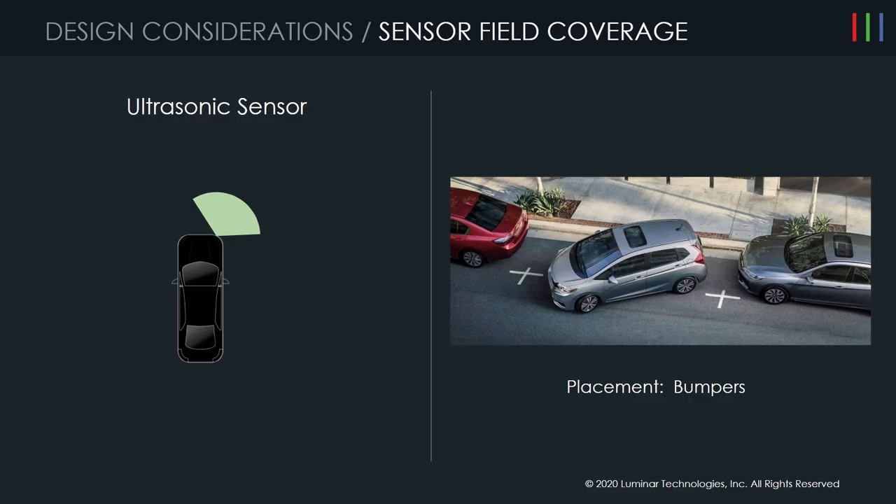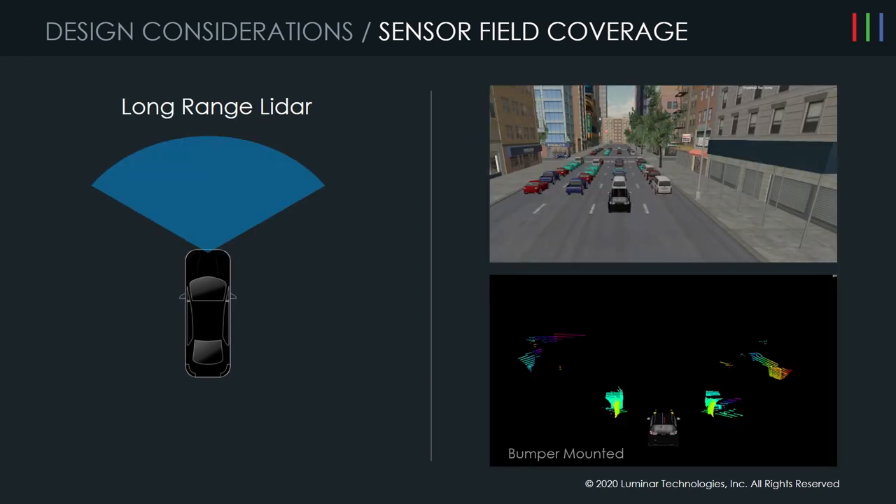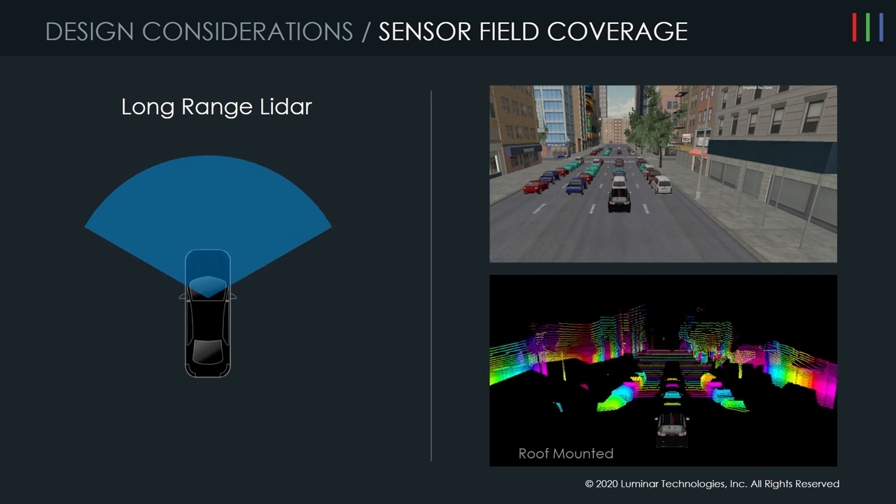Let's talk about ultrasonic sensors. Typically they're placed all around the skirt of the vehicle, for situations like parallel parking as shown here — the vehicle needs to see all around its edges. Now let's talk about LiDAR, specifically long-range LiDAR like Luminar creates. If that LiDAR is placed in the bumper, as shown in one of these images, you can see in the simulation that a lot of the LiDAR's view is obscured by the vehicles or other objects in front of it, so a lot of the sensing you need to drive isn't really available.